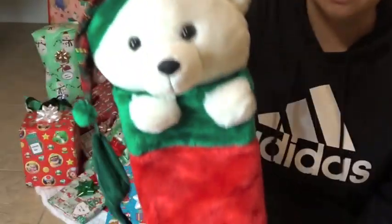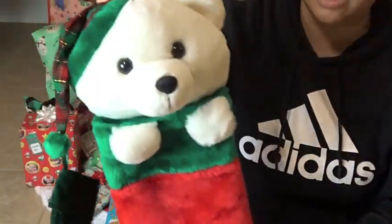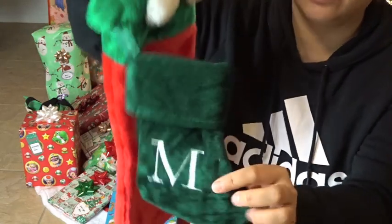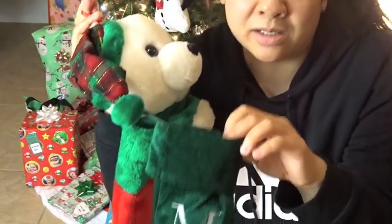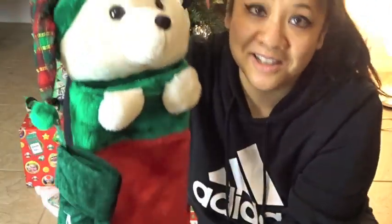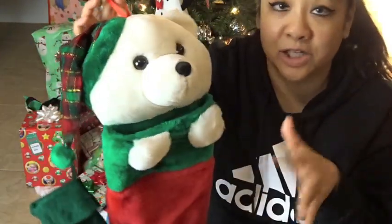These are our stockings — they hold quite a bit, but I usually end up stuffing them. I had these from last year that I picked up from Albertsons and put affirmations in them. This year not everything fit in here, so I'll have these animal plushy stockings as well.